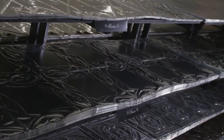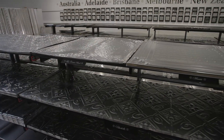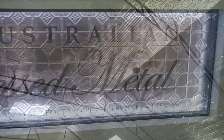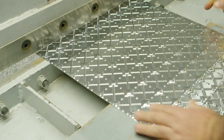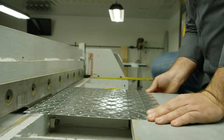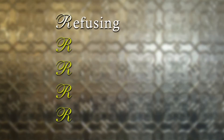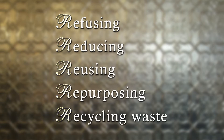Leaving a light footprint on our precious environment is a responsibility we should all shoulder together, and Australian Press Metal is leading the way and doing more than their bit — it's really quite inspirational. All of their daily operations are conducted with the five R's front of mind: Refusing, Reducing, Reusing, Repurposing, and Recycling Waste.